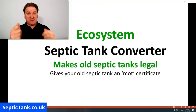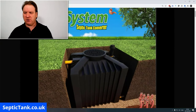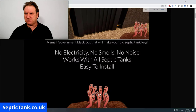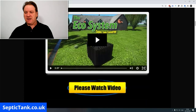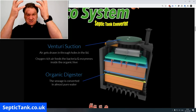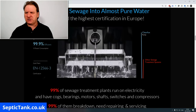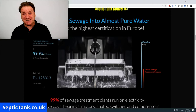So what does this ecosystem look like? Basically, it's a small black box made in Germany for the British government. It works via something called venturi suction — on the lid, it draws in air and oxygenates the bacteria and enzymes inside. There are no electric motors or compressors. The result is that it converts sewage into almost pure water — it's one of the cleanest discharges in Europe.